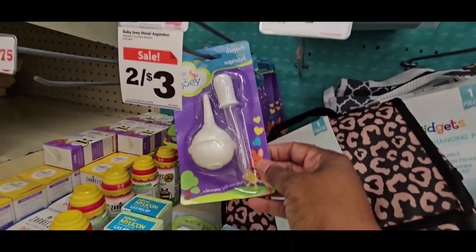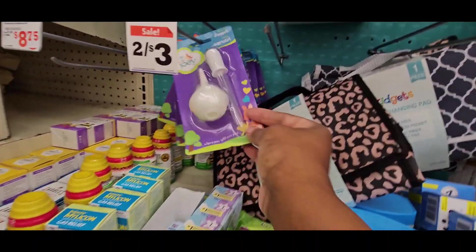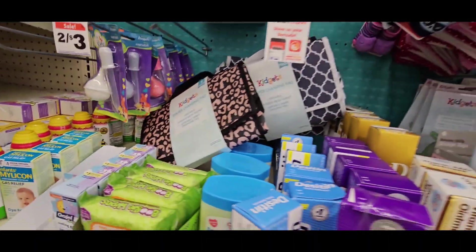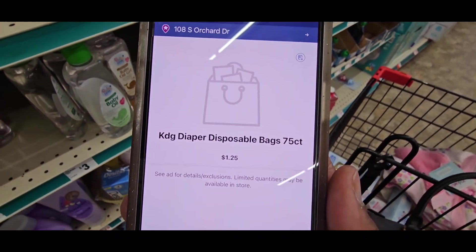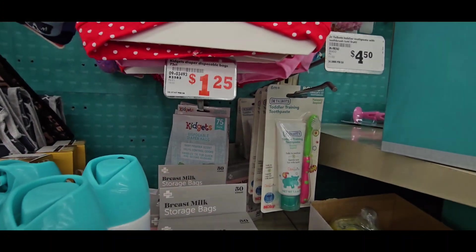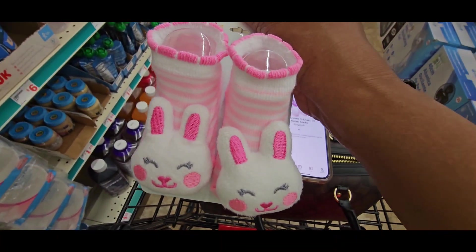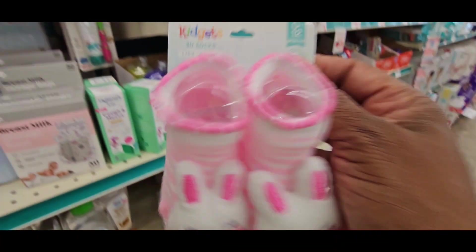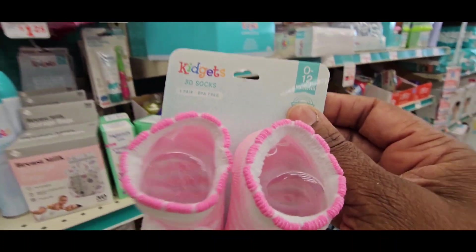These didn't clearance yet, and these baby towels did not clearance yet. I scanned that and it said $2 for one, so I don't know how that's working. The disposable diaper bags did not clearance out — they're automatically $1.25. These are $1, but I don't see where they came from to see what the real price is. I'm going to grab them though.